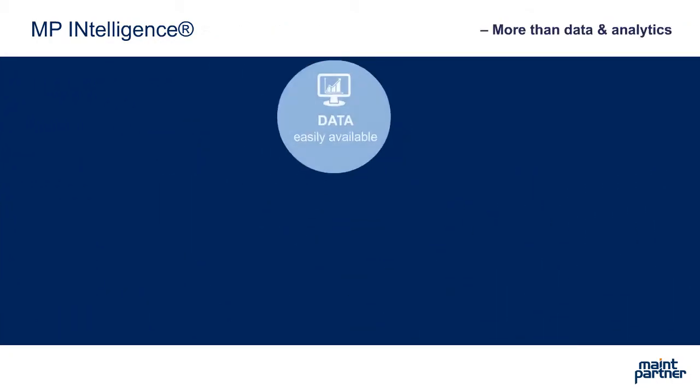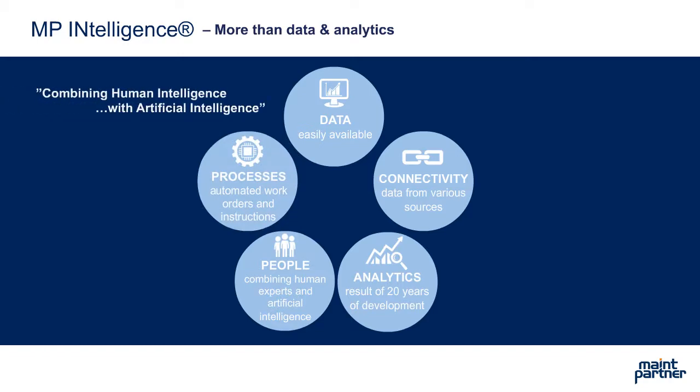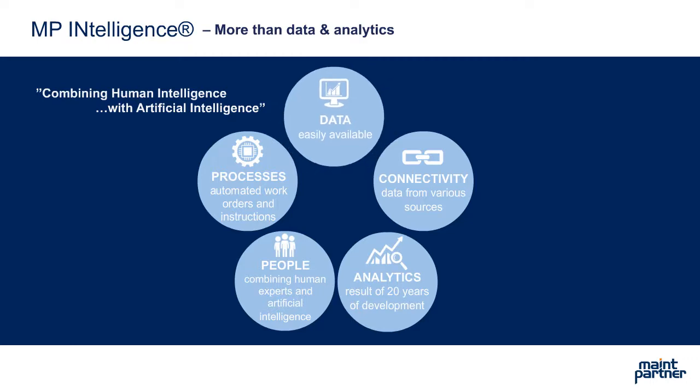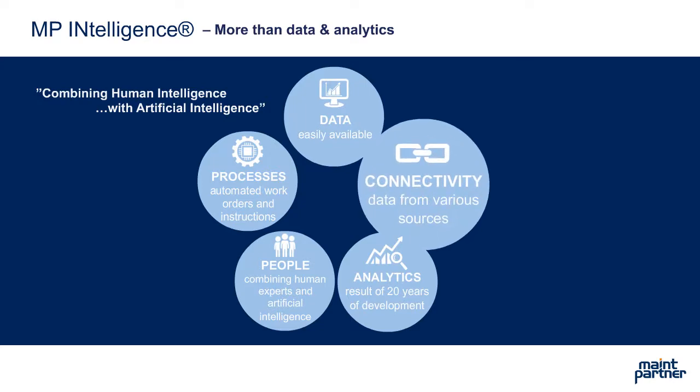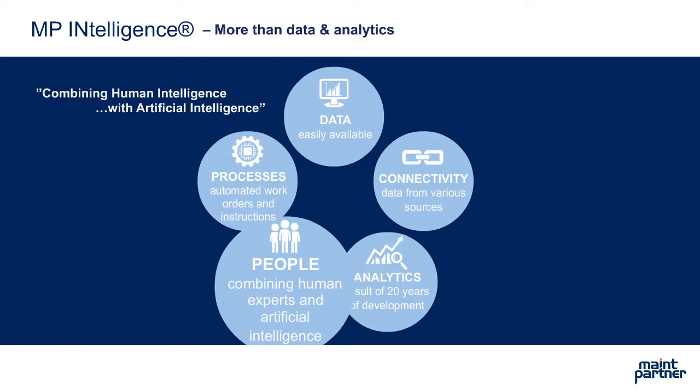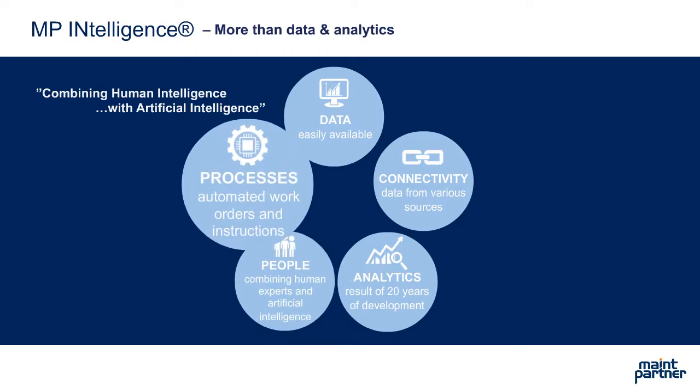MP Intelligence is more than data management and analytics. It combines human intelligence with artificial intelligence. Data — MP Intelligence uses process data that is easily available; no additional sensors are needed. Connectivity — the service can combine data from several sources with different collection frequency. Analytics — the result of 20 years of development. People — combining the expertise in customer organization with artificial intelligence for learning systems. Processes — implementing the service into daily operations and processes to ensure concrete financial and operational benefits.